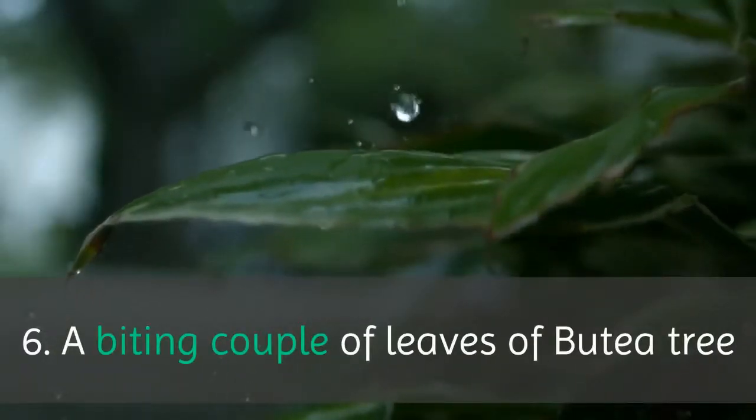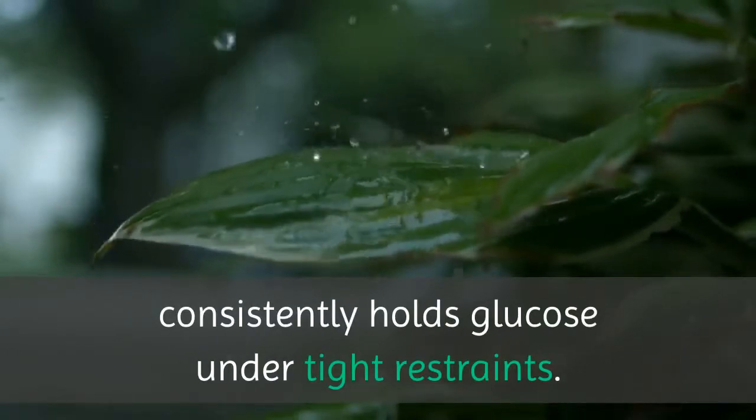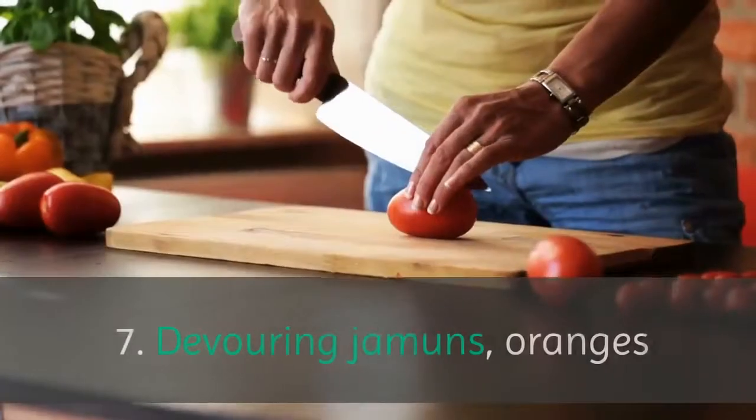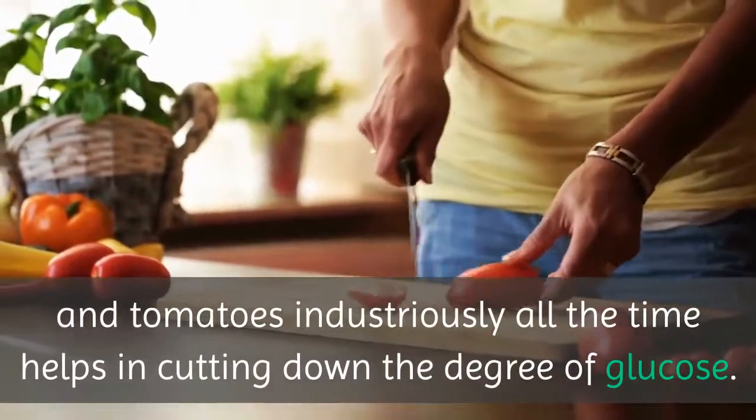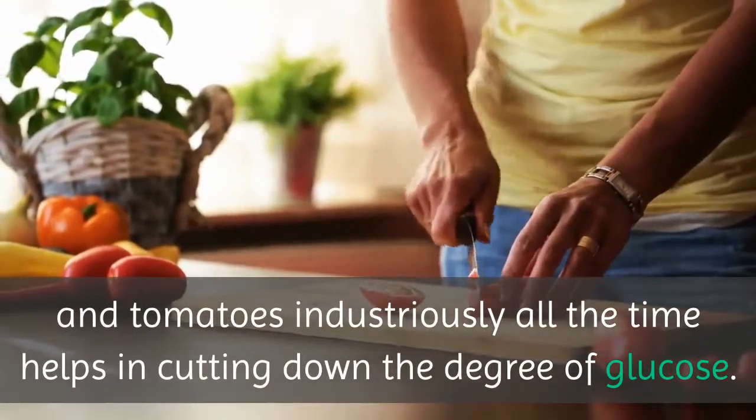6. Chewing a few leaves of the butea tree consistently helps keep blood glucose under control. 7. Consuming jamuns, oranges, and tomatoes regularly all the time helps in bringing down the level of blood glucose.